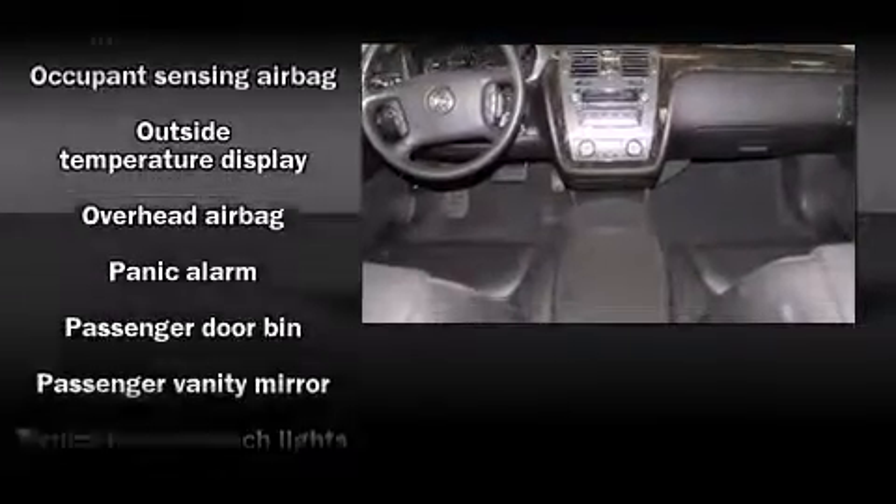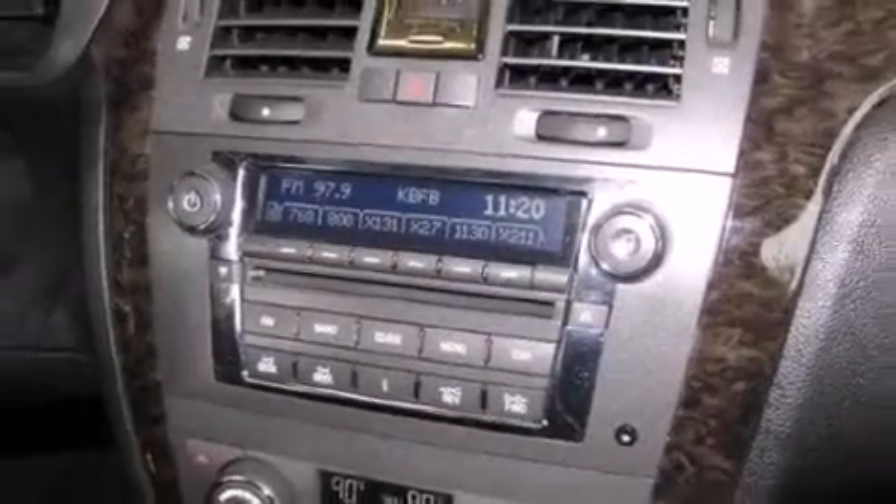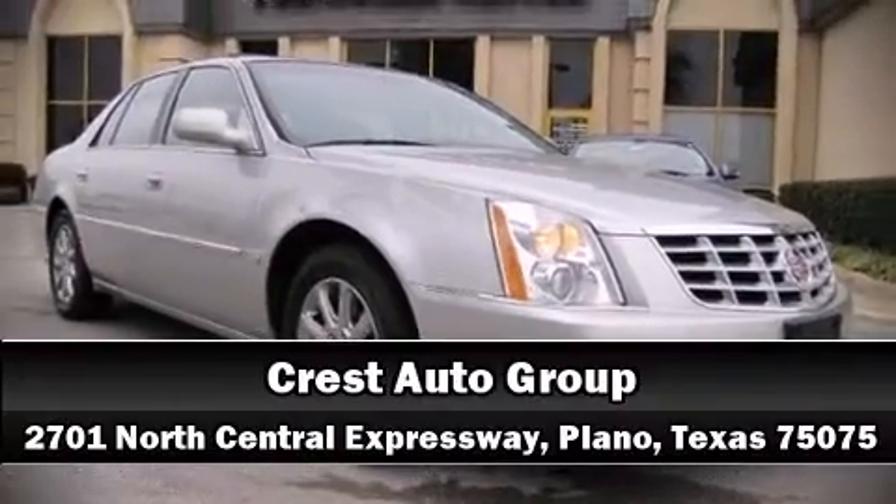Safety and maximum capability are assured via self-leveling rear suspension, which maintains optimal driving geometry. It also arrives with a Carfax history report indicating just one previous owner. Please don't hesitate to give us a call.